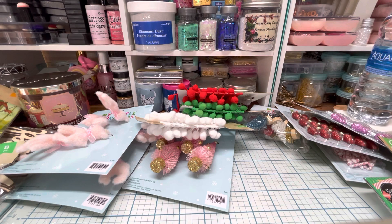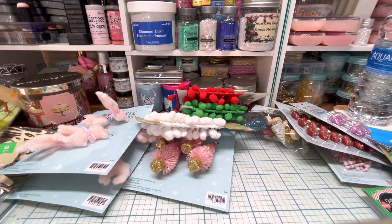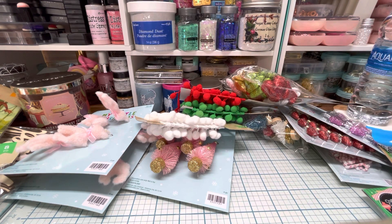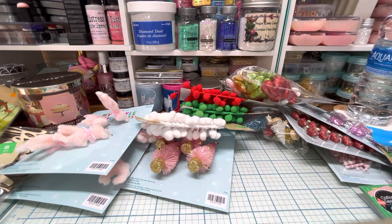I got some items I'm going to use for a Halloween project. I also found this foam scatter which I thought was so cute at Dollar Tree — I saw somebody do something really cute with it and I have to go find that video. I decided to pick some up. They're over in like the baby shower section.